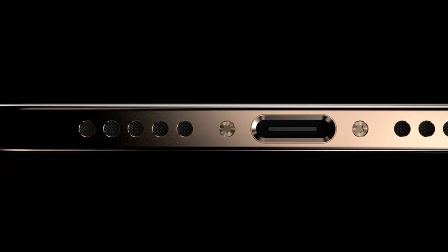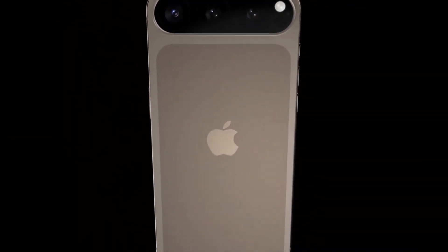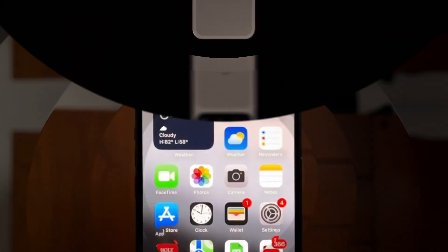According to a reliable tipster, Apple is considering this upgrade for at least two models in the iPhone 17 series. If true, this could solve one of the biggest problems iPhones face — getting too hot.